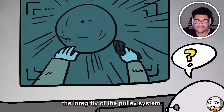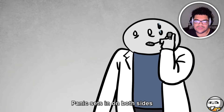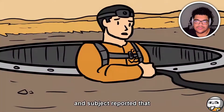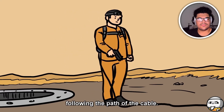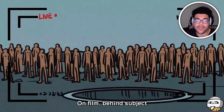Video feeds showed the subject ascending the tunnel slowly while control attempted to verify the integrity of the pulley system. The subject stated he was not climbing — the rope was pulling him up. Panic set in on both sides and the subject was informed to ready his firearm. Upon reaching the top of the hole, nothing was visible on camera and the subject reported that nothing had changed in the landscape. The subject then began a return trip following the path of the cable, slowly panning the camera in a full circle.